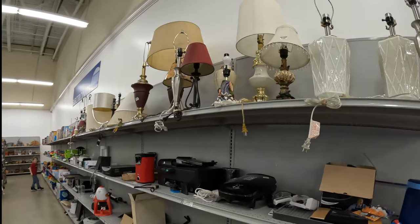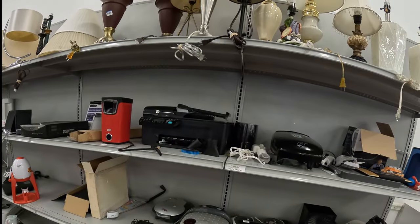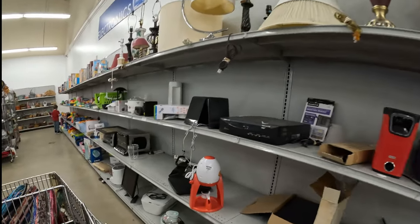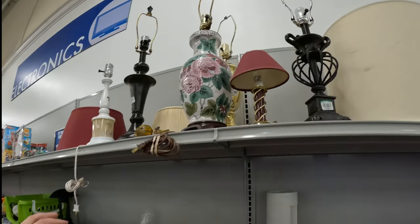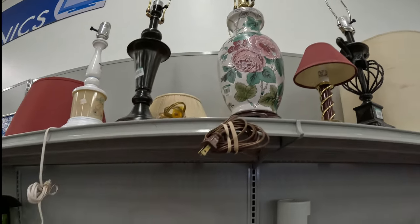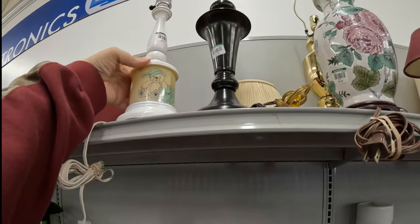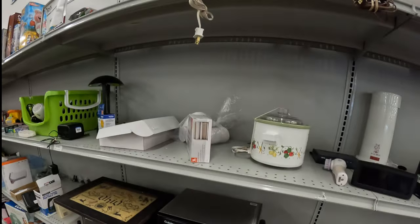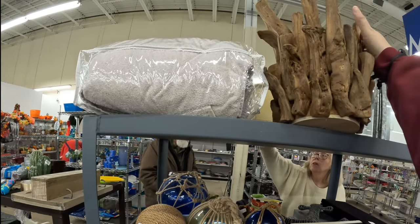And then we got like the smaller electricals and lamps. Lamps look to be about $8 average, just like the normal small electricals and stuff. This is a really nice ceramic lamp here — it's $8. It's really pretty. Dundee Mills little teddy bear lamp. It's adorable. I really like this.